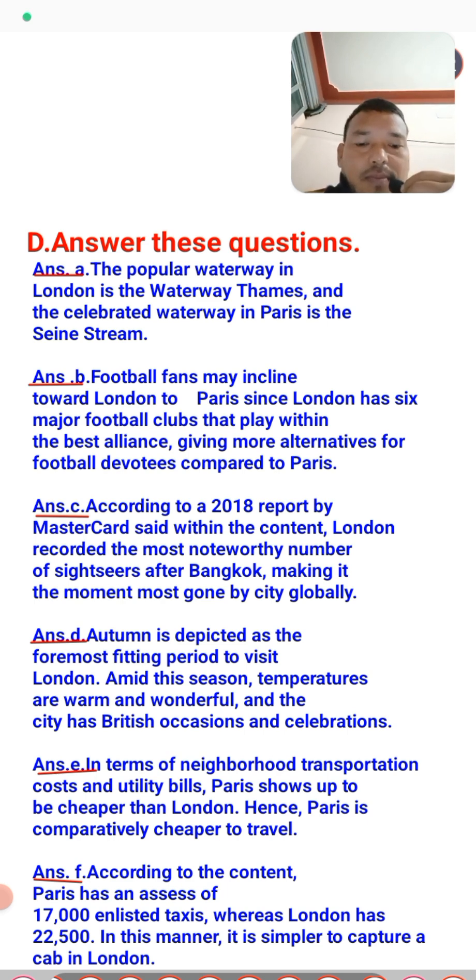Question two: why do football fans prefer London to Paris? Because there are many football clubs in London. London has six major football clubs, but Paris has only one major football club, and that is why people prefer London to Paris.